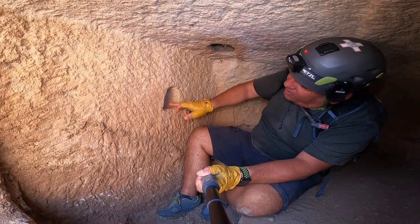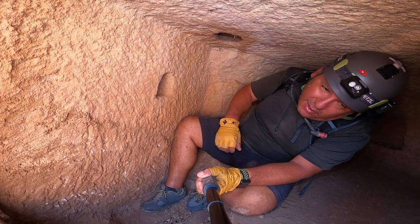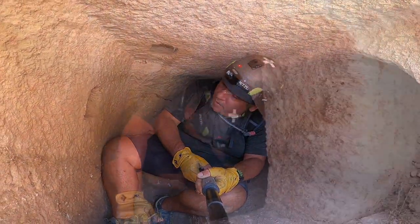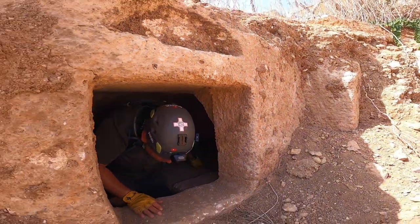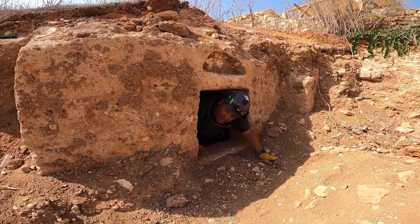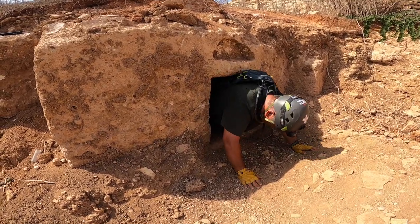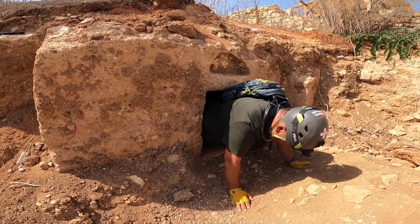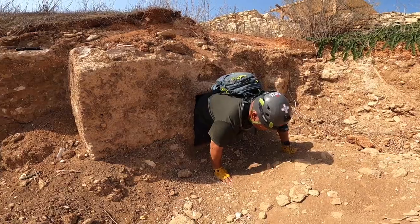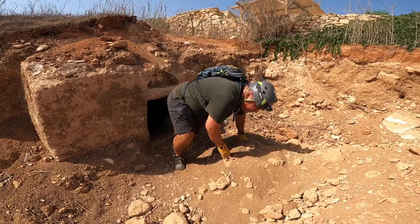Look how small it is in here — it's amazing. This is the whole design I was talking about. I think these niches were where they used to put oil lamps, but these connecting holes are intriguing. I have to check these out. Let's go out again — the hole looks even smaller when you're big!